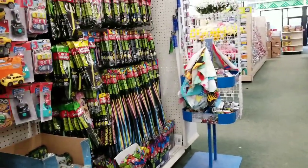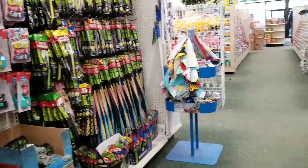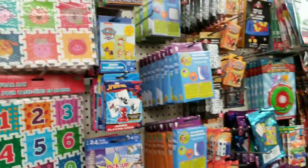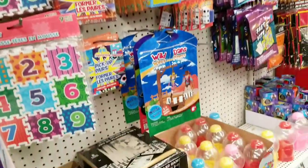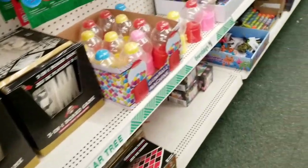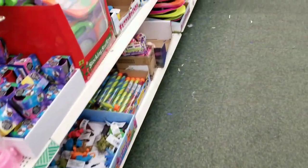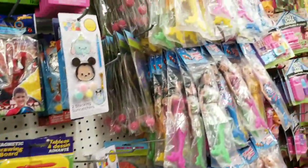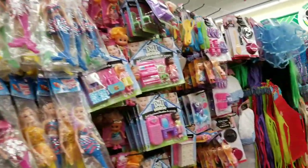You know what I'm looking for now? A lot of people on YouTube have gotten the squishies in the package — you know, like you tear it open. I don't think our store has those yet. If they do and I miss them, tell me where they are.